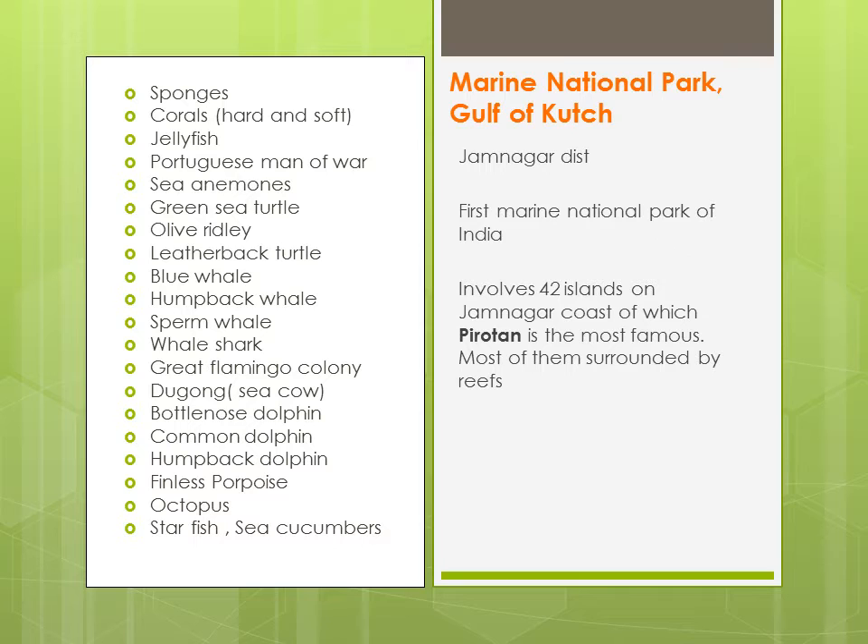Yehaan pe aapko marine life milegi: sponges, corals, jellyfish, Portuguese Man o' War, green sea turtle, olive ridley, leatherback turtles, blue whale, humpback whale, sperm whale, whale shark, great flamingos, dugong, sea cow — yeh UPSC mein bahut poochha gaya hai — bottlenose dolphin, common dolphin, humpback dolphin, finless porpoise, octopus, starfish, sea cucumbers.